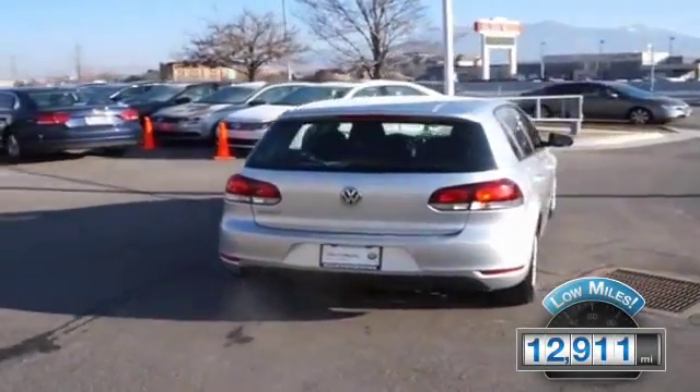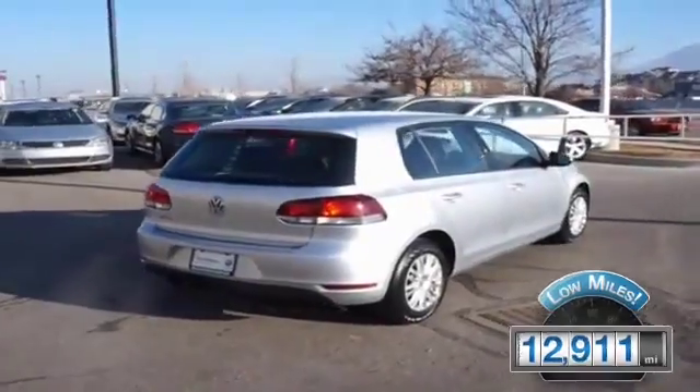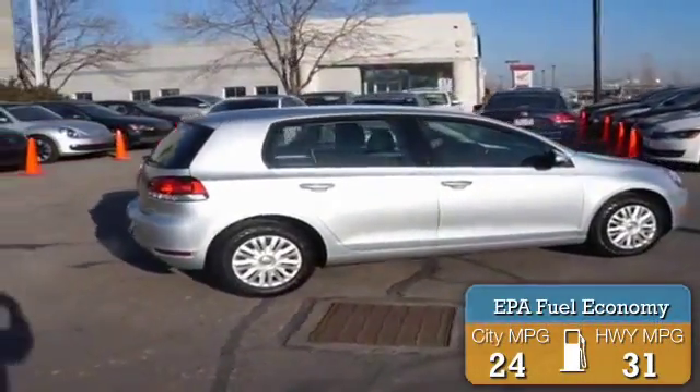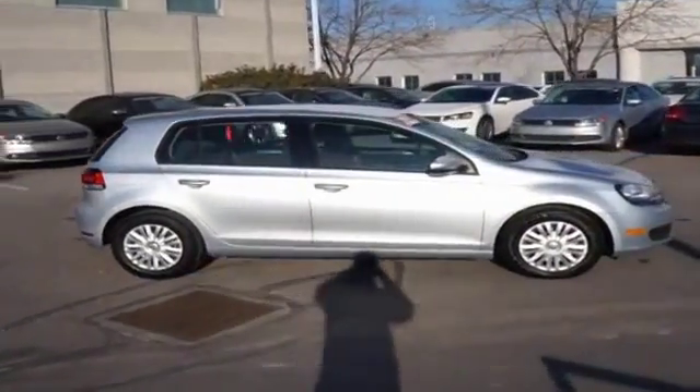With fewer than 15,000 miles, this vehicle has a long road ahead. Great fuel efficiency saves you money by requiring fewer trips to the gas station. The features include alloy rims.